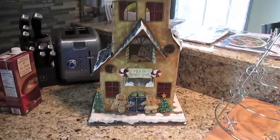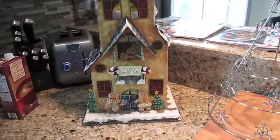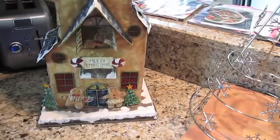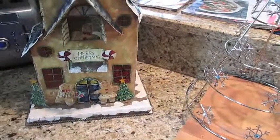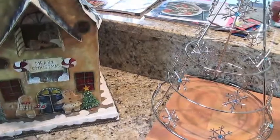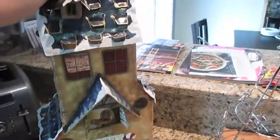I thought this was really really cute. My downstairs area, which is like our entertaining area, is going to be more like traditional Christmas holiday decor. Then upstairs, where the colors are very neutral and muted, we're doing more of a winter wonderland look — blues and silvers. So I bought this to go downstairs. I thought it was super cute and for six dollars I couldn't pass it up.